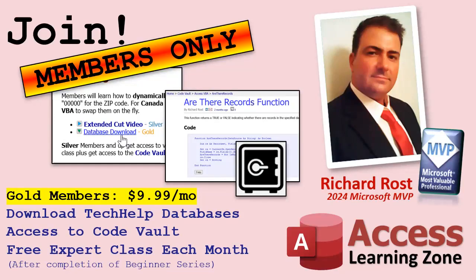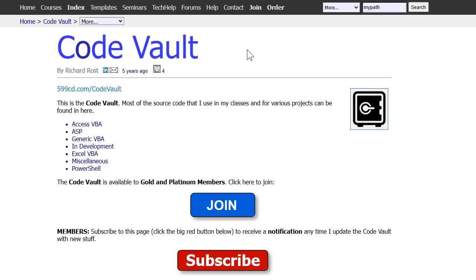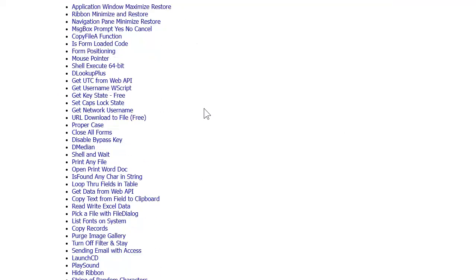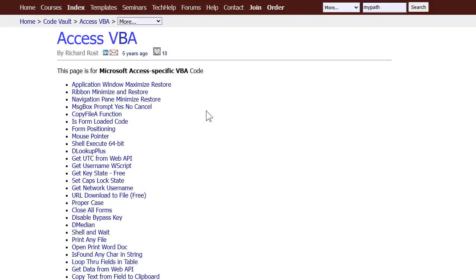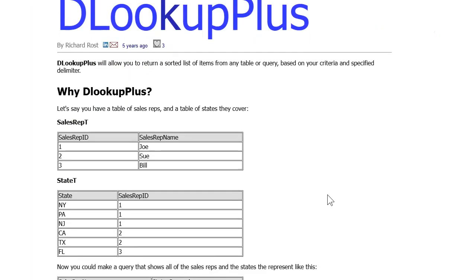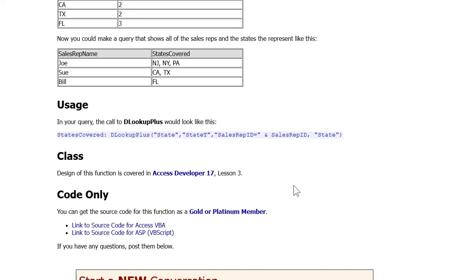Next up, we've got gold membership at $9.99 a month. You get everything silver got, plus you get to download the tech help databases that I built and you get access to my code vault. You'll find the code vault on my website — I've got tons of different code in here, like Access VBA code. Pretty much all the stuff I've been adding in my videos over the past five years or so has been going in here. And you can search for whatever you're looking for right up here.